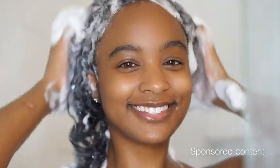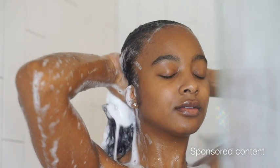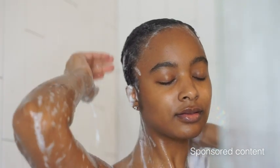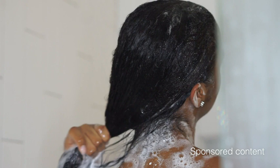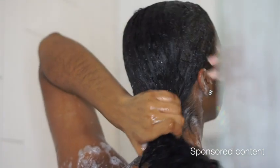It's sulfate-free and the best part to me is how foamy the shampoo is. It's thick and it adds shine and definition to your curls. It tames frizz, and did I mention it smells so amazing?